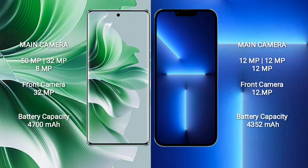OPPO Reno 11 Pro features a rear triple camera setup: 15MP, 32MP, and 8MP, with a 32MP front camera. iPhone 13 Pro Max features a rear triple camera setup: 12MP, 12MP, and 12MP, with a 12MP front camera.